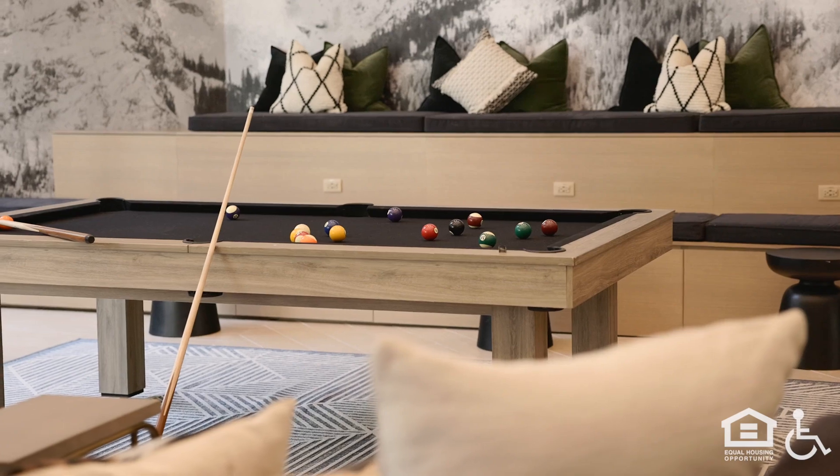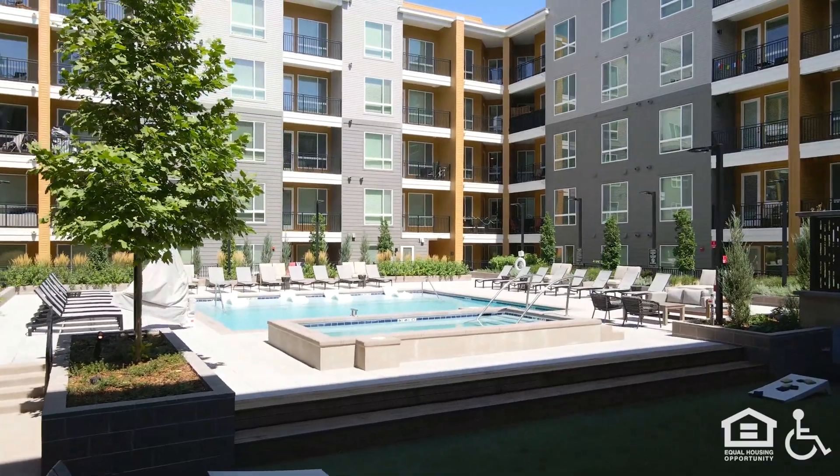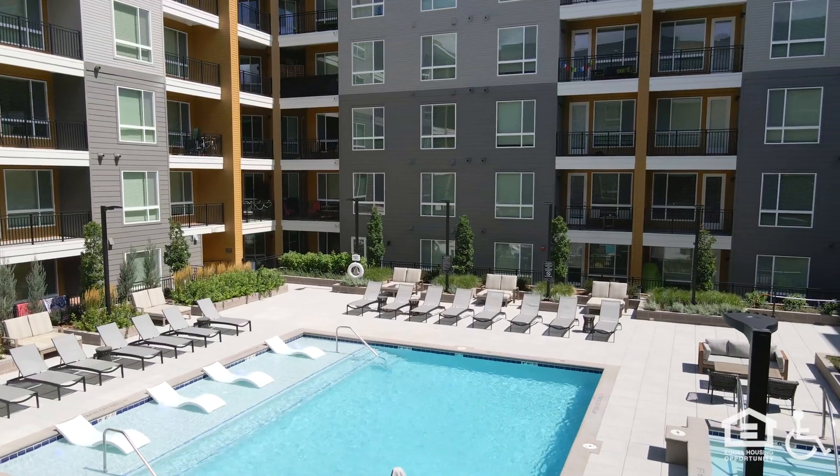Inside, a large bar counter stands in front of a long bank of kitchen cabinets. Game tables and lounge furniture sit in front of windows looking out to the courtyard. A rectangular pool and hot tub bubble in the pool deck area outside.